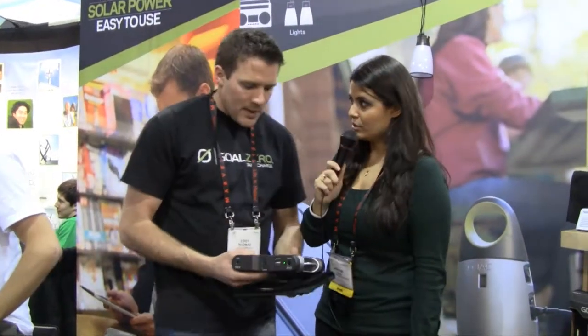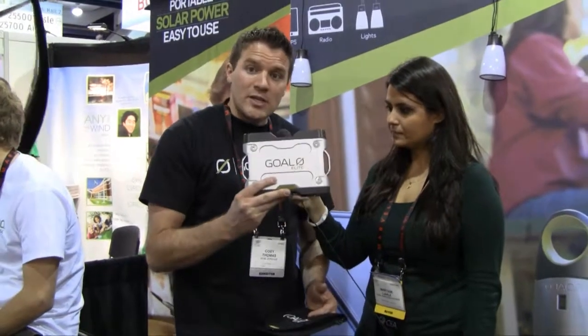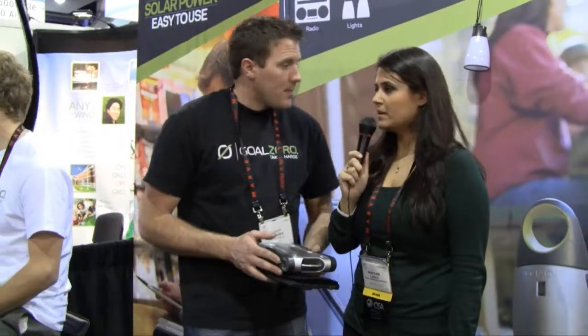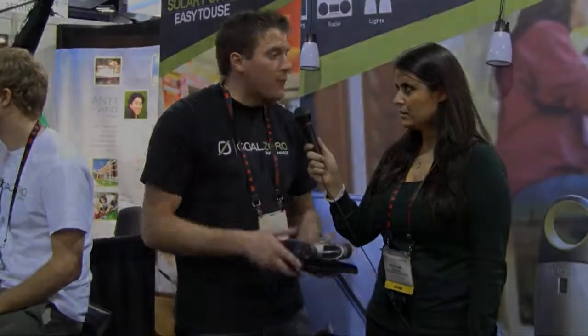And it all comes in a package? It all does. We have pricing that ranges anywhere from $100 all the way up to $1,000, depending on the size. You'll notice on the sides of these — this is a 50 watt, so this is 50 watts stored. We have 120 watts, we have 150 watts, and we have 350 watts. So you can get all the way up to like a TV? Yeah, you could run a TV or a fridge.